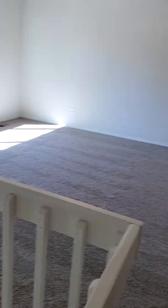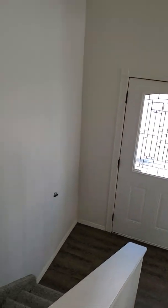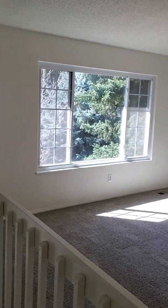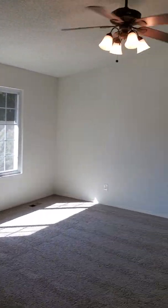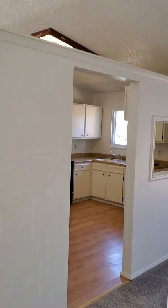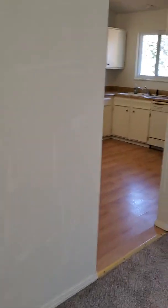I'll turn around and show you that landing. Come in, you go up or down. Once you're up, here's the living room — very nice. You could remove that wall if you'd like and make an open kitchen in the future.